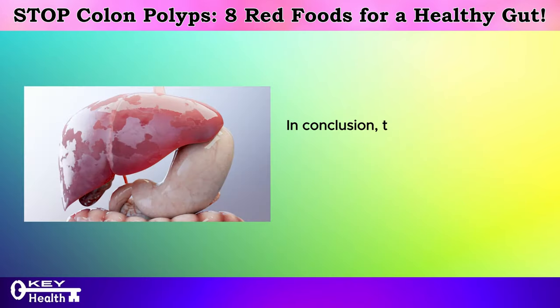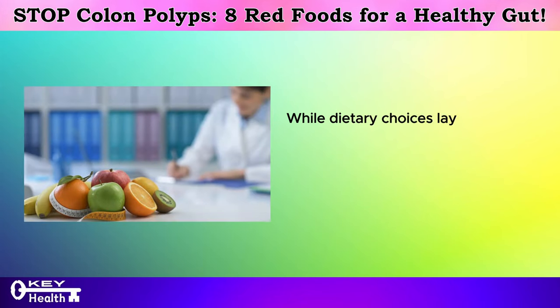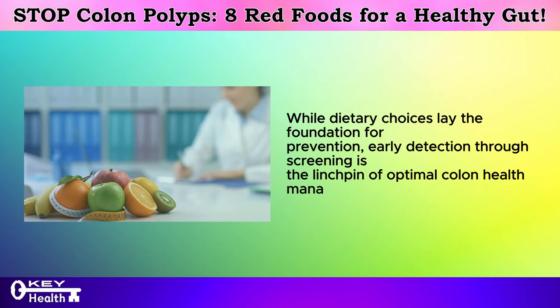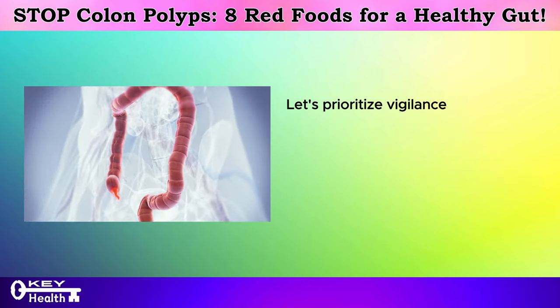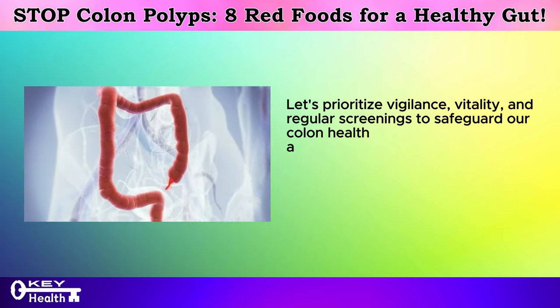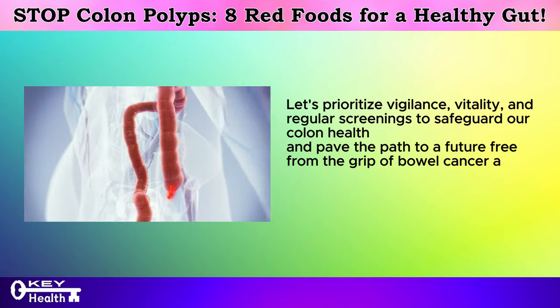A holistic approach to colon health management encompasses both dietary vigilance and proactive screening. In conclusion, the significance of regular screening for bowel cancer and colon polyps cannot be overstated. While dietary choices lay the foundation for prevention, early detection through screening is the linchpin of optimal colon health management. Let's prioritize vigilance, vitality, and regular screenings to safeguard our colon health and pave the path to a future free from bowel cancer and colon polyps.